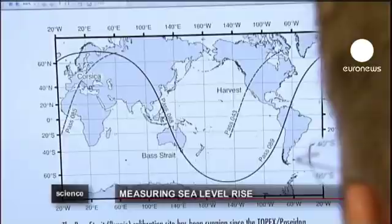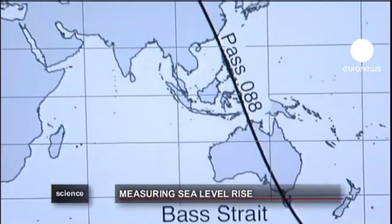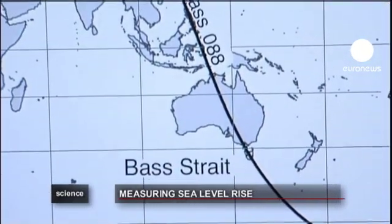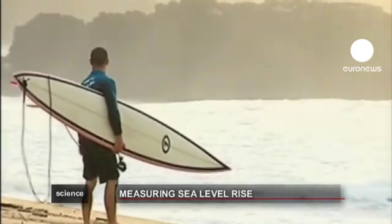The information from the buoy is a new addition to the climate change toolkit, which could help us to better understand and respond to the challenges of global warming.